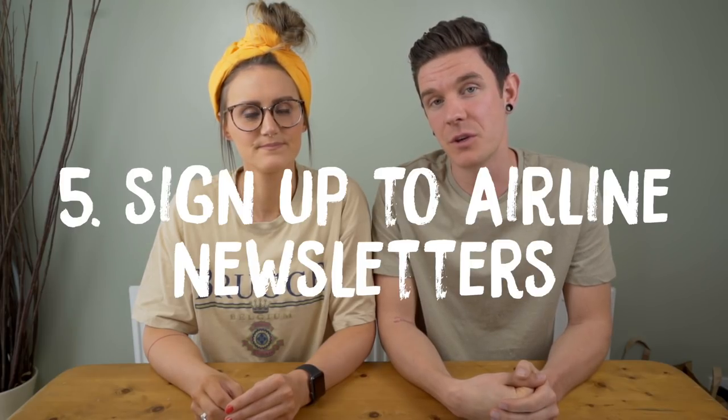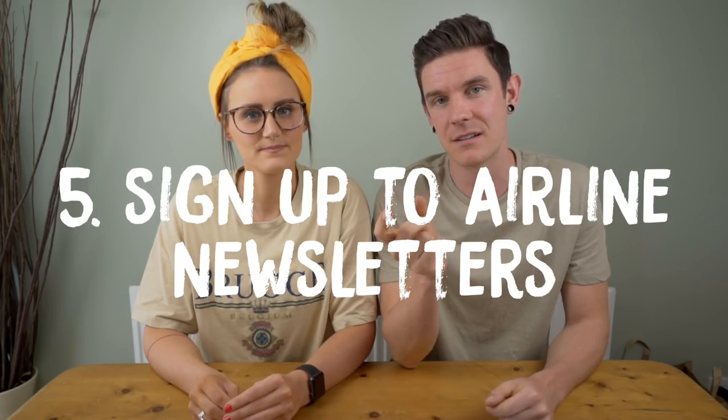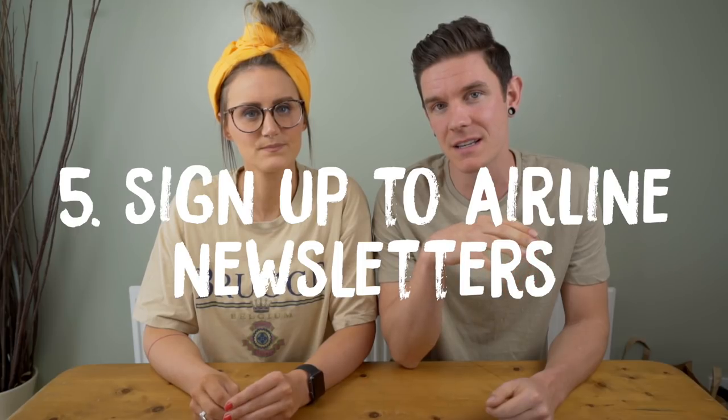Another tip is to sign up to airline websites — you can sign up for deals and they'll send you discount codes and things like that. If you're going to the Philippines especially, they use Cebu Pacific Airlines and sometimes the deals are absurd — you can get a one-way flight for like 10 quid on internal flights.